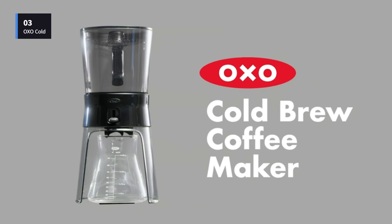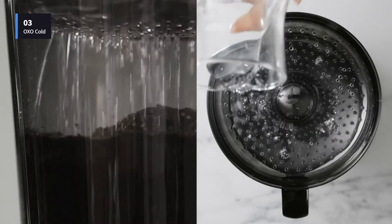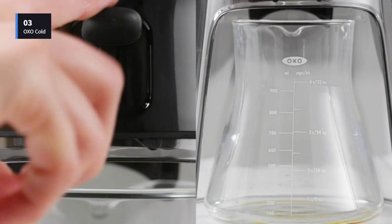Number 3: the OXO Good Grips 32-Ounce Cold Brew Coffee Maker. Making cold brew doesn't get easier than with this OXO Cold Brew Coffee Maker.